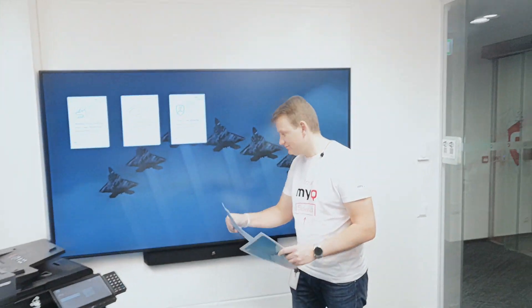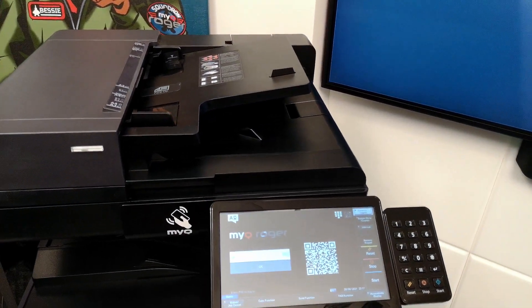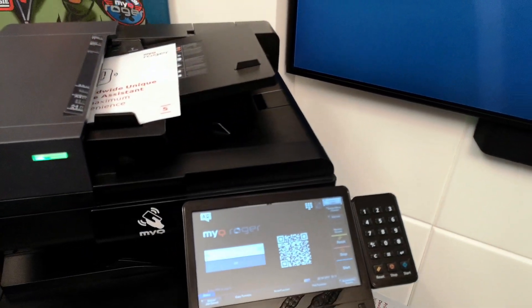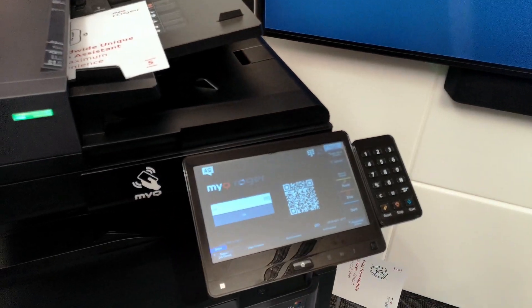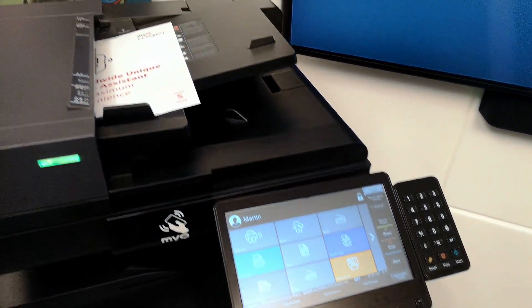And now something really special — card number four: full touchless remote control of printing, scanning, and copying. I will show you how to copy a document without touching the display. I put the document in the tray and use our mobile application. I simply click on Easy Copy, read the QR code, and the multifunction device receives the command to proceed with the copy.